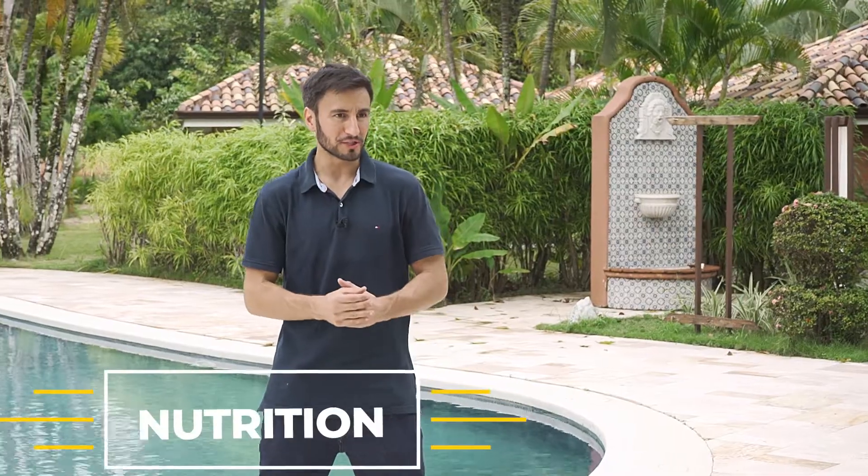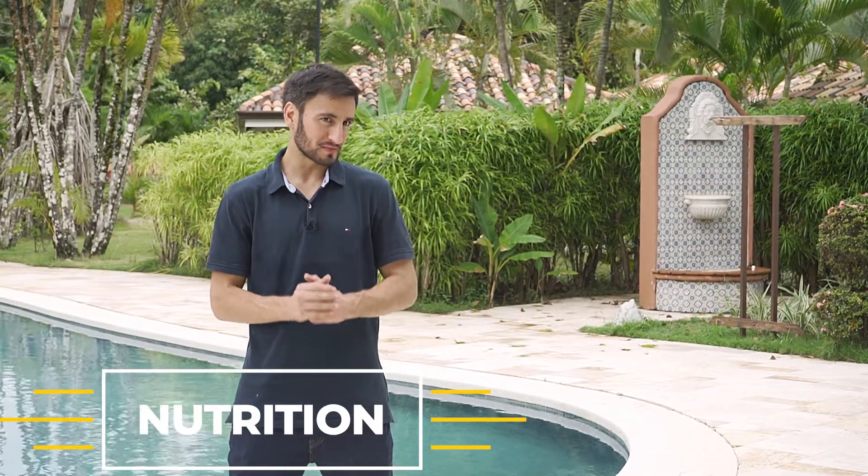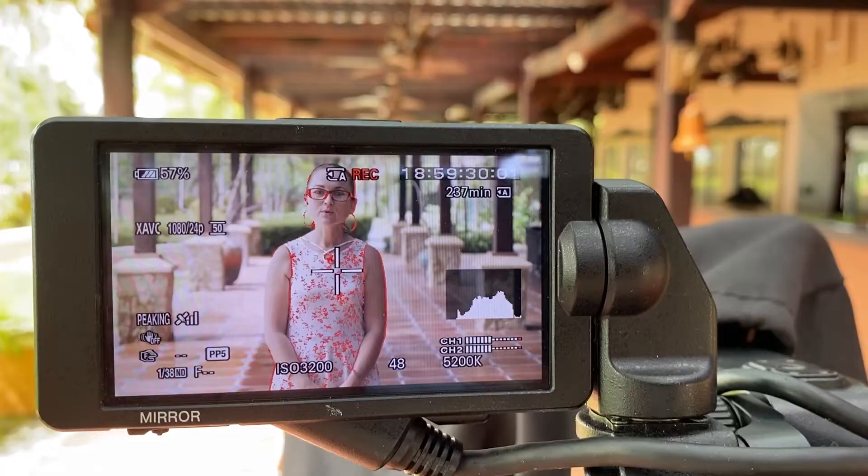So this course is going to be all about nutrition and we started filming it this morning. This is actually our second set. We're up to lesson four now. We've got 12 lessons total.